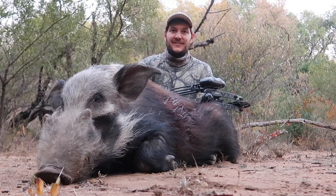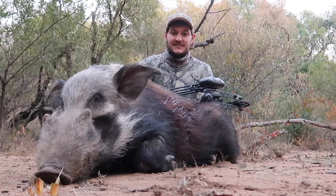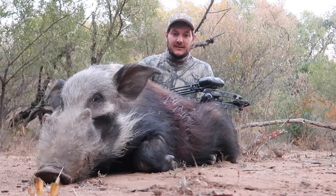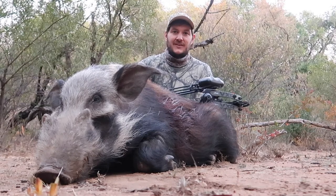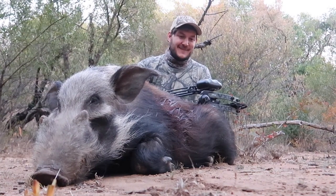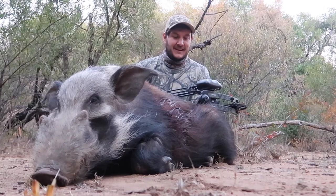I just want to say thanks to Ryan for all the effort, all the hard work, and for setting me up on the pig. Fantastic pig — one shot, complete pass-through, and he made maybe 30 to 40 yards and then we found him here.